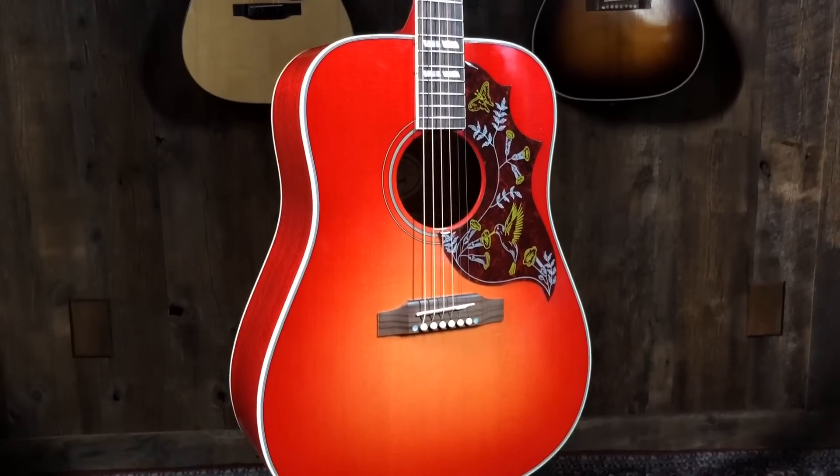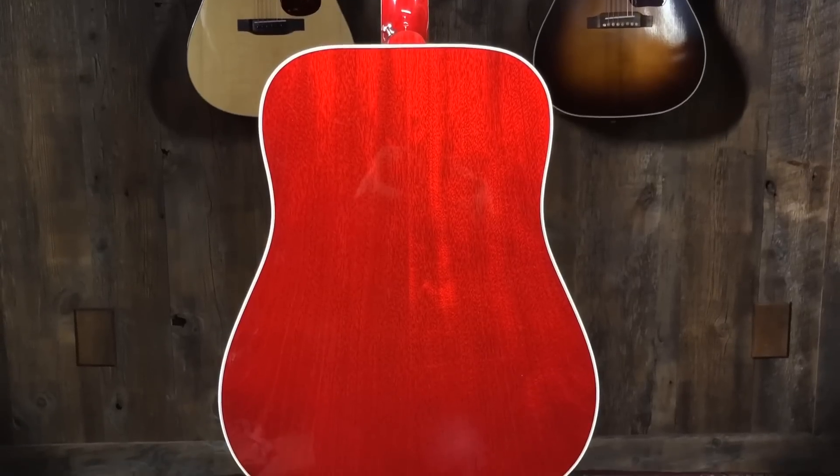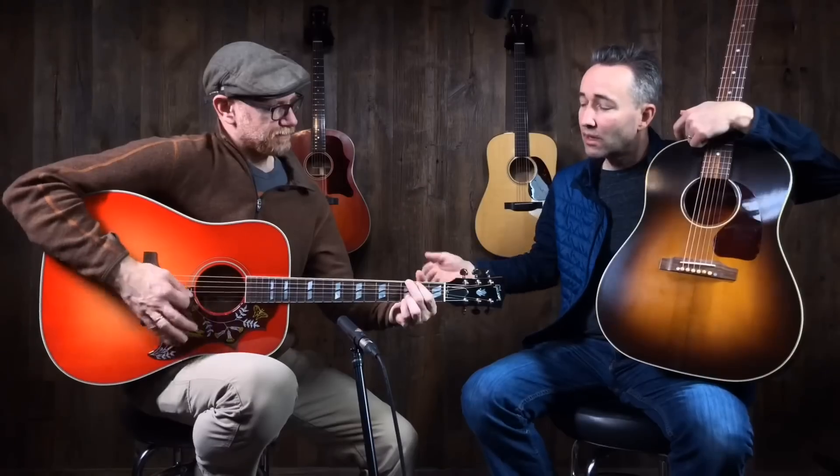A lot of people don't realize the Hummingbird is a mahogany guitar. It's got a lot of volume for a mahogany — it's classic. Millions of songs, so many hits have come out of this guitar. It's iconic. To my ear it just sounds very sweet — it's got a sweet tone. And you either have to love the red or not; some people do.